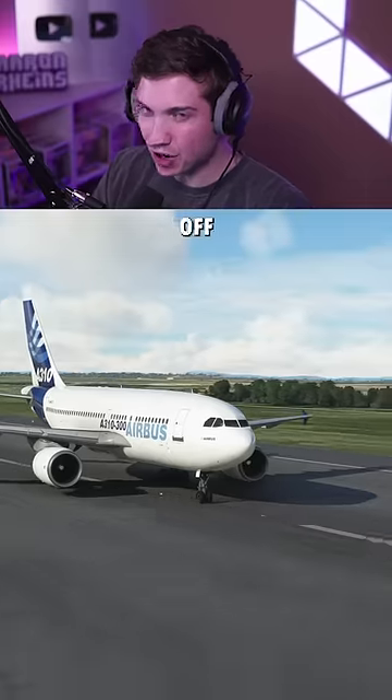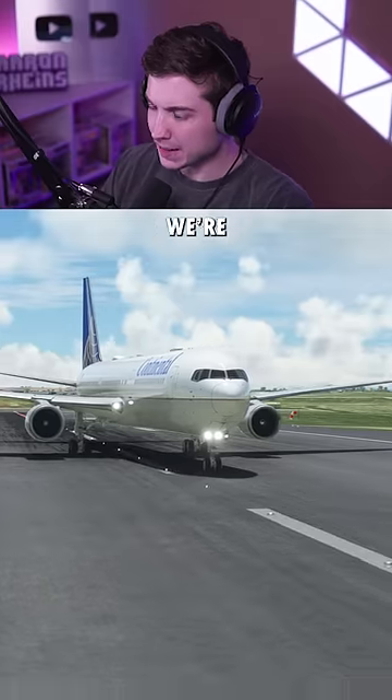Today we're going to test if these airliners can take off with just one engine. For our first attempt we're in the 767.